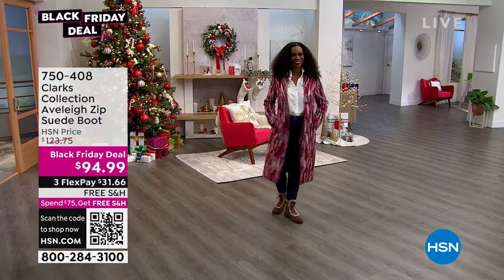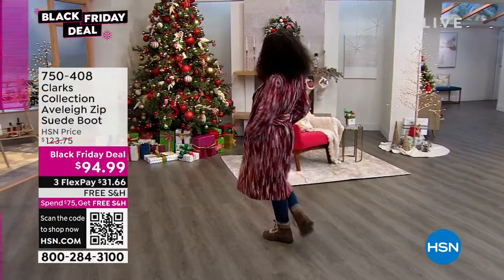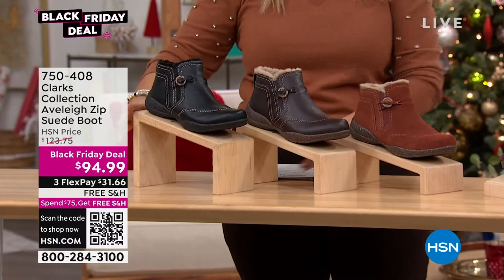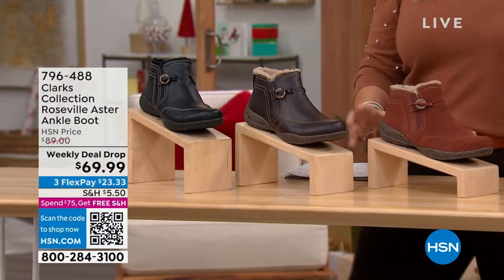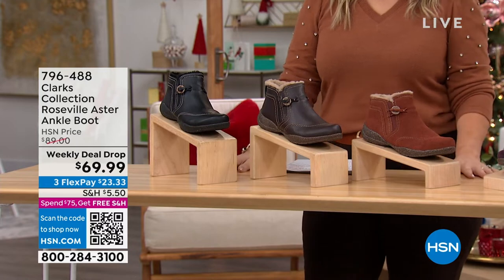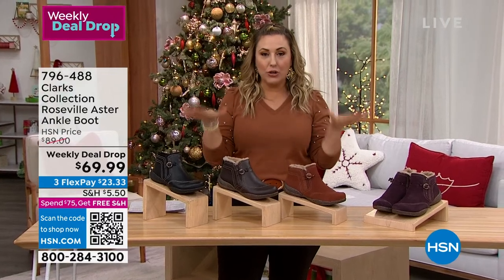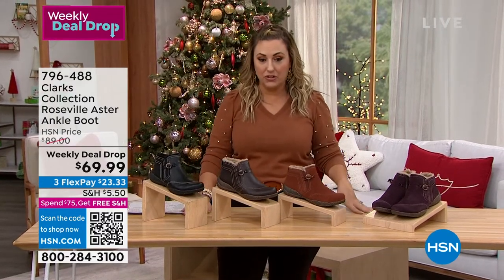It's another Black Friday deal with free shipping and handling. We're going to jump into a shoe that is really the last chance to get it, because this is part of the weekly deal drop. Weekly deal drops go on Monday and they go till Sunday night — and this is Sunday. The price goes away, so this is the last time you're going to see these at this price. It's going to go to $89 after this presentation today.